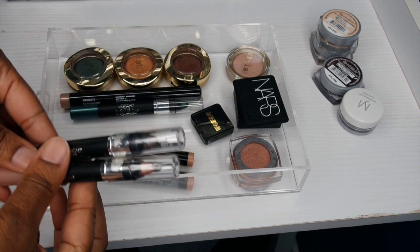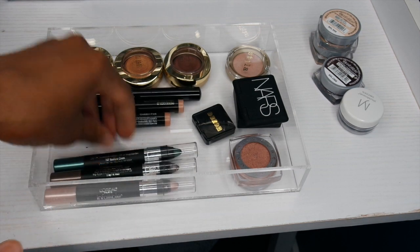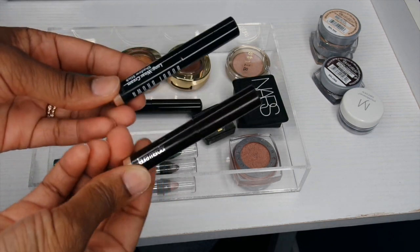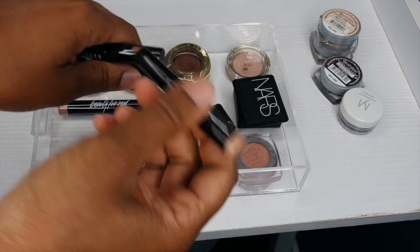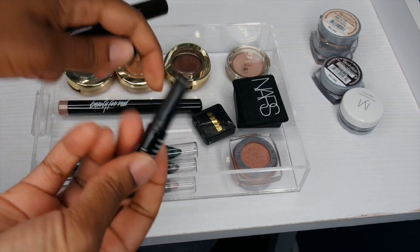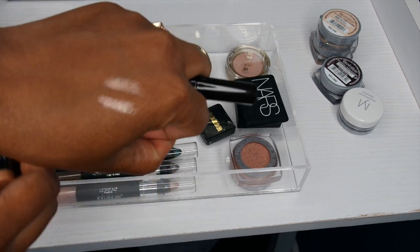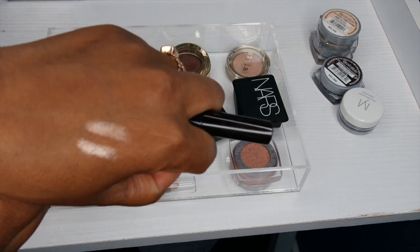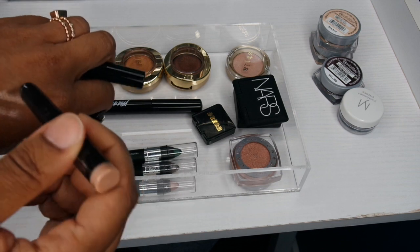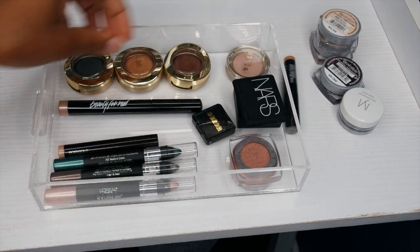These shadows I actually use, even this crazy green color — these are some of my favorite things, definitely keeping them. Now here's where it gets tough: I use both of these but they're very similar in color, so let's do a little swatchy-poo. This is the Laura Mercier and this is the Bobbi Brown. They're very similar and yet different. I think I like the Laura Mercier better, so I'm going to keep the Laura Mercier and give away the Bobbi Brown — because who needs two of the same pencil?